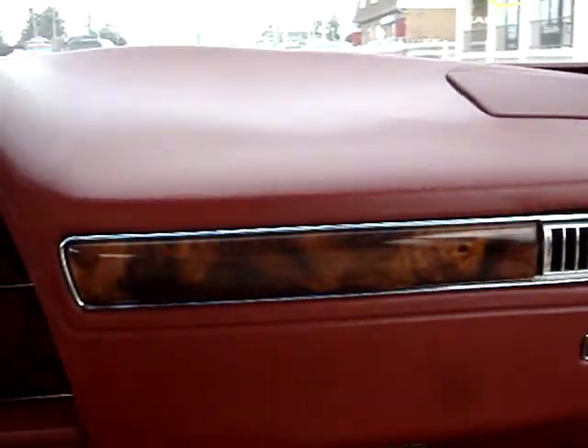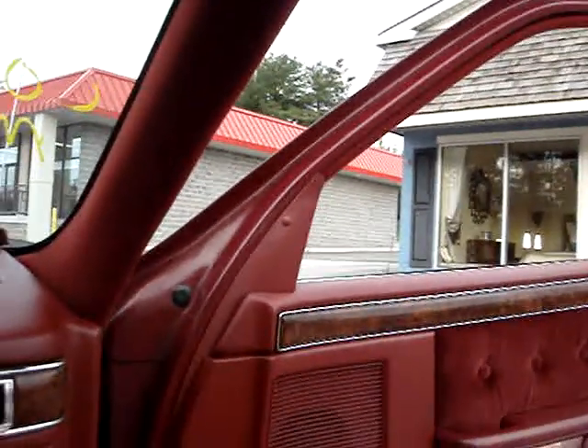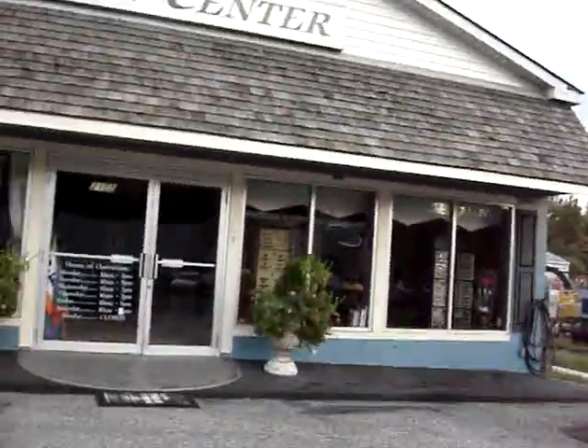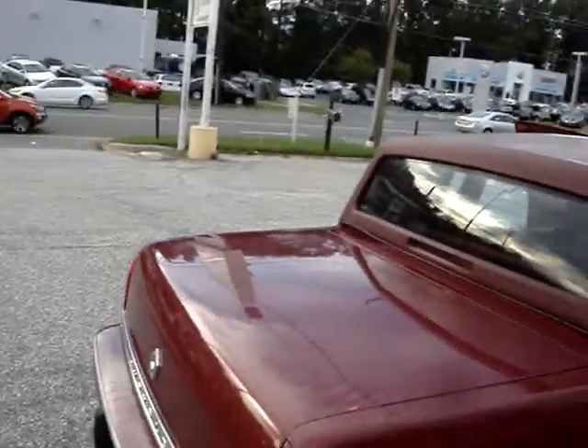The 5th Avenue was Chrysler's luxury car. And I believe this will be a collector's item. There was a list put out lately of cars to collect that were under $5,000, and it'll be worth something in the future.